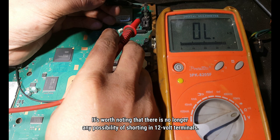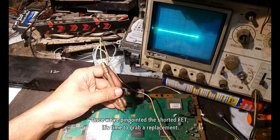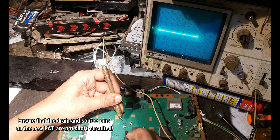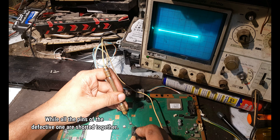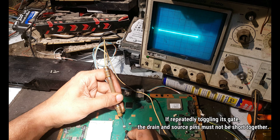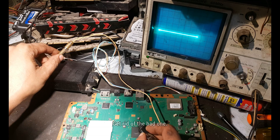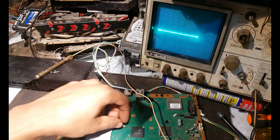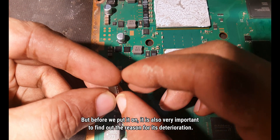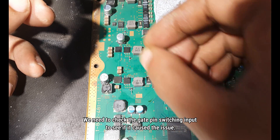We need to check the 12V terminals to confirm if the short circuit issue has entirely been resolved from the motherboard. It is worth noting that there is no longer any possibility of shorting the 12V terminals. Once we have pinpointed the shorted FET it is time to grab a replacement. Make sure to get the right model and specifications for your PS3, and ensure that the drain and source pins on the new FET are not short-circuited. Get rid of the bad one.